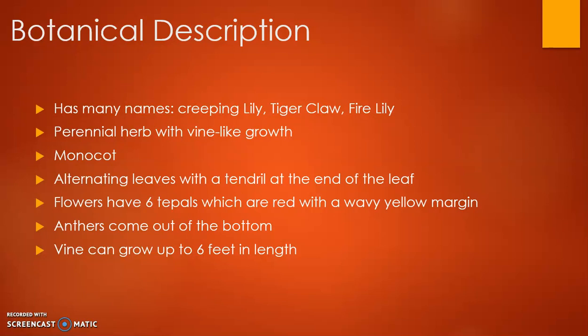On the end of each leaf there's a tendril that curls up. The flowers have six tepals — basically just the petals — which are red with a wavy yellow margin, and the anthers come out of the bottom of the flower. The vine can get up to six feet in length.